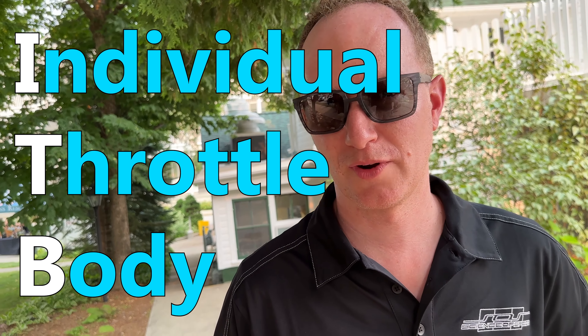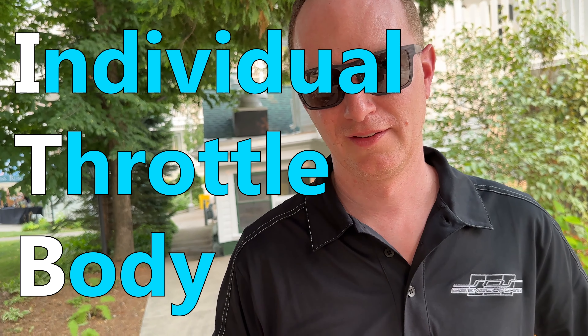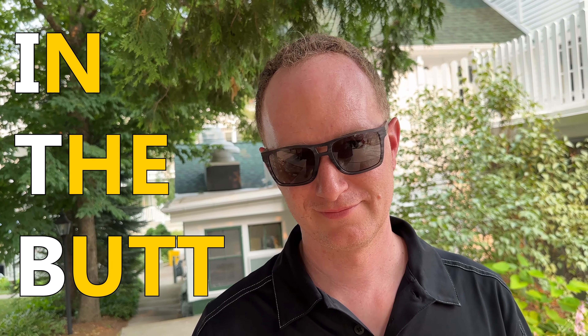So Leon, there are a few cars that have ITBs. Leon knows a lot about ITBs. ITB has two meanings — individual throttle body. And another meaning... yeah, means in the butt. We're done.